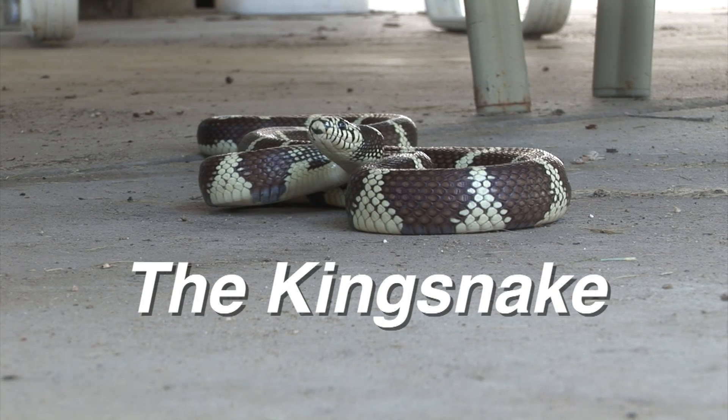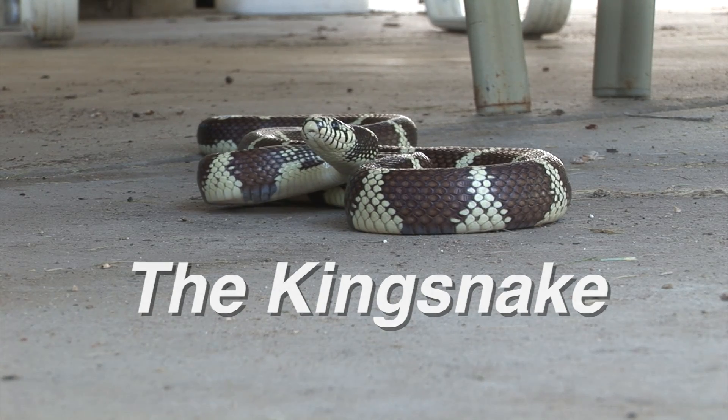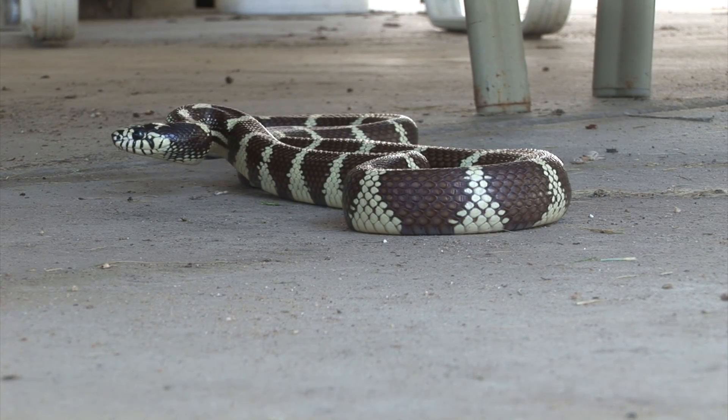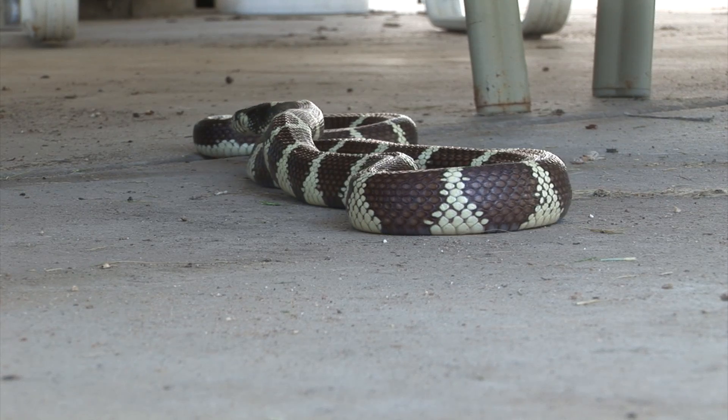The king snake is found in a variety of habitats: forests, woods, marshes, grasslands, and the desert. Today, he's visiting our patio.